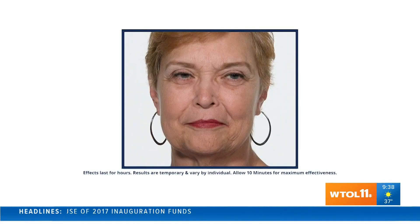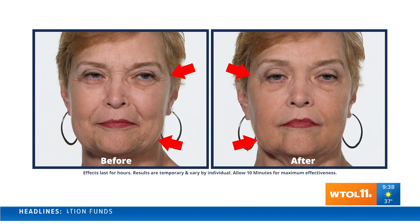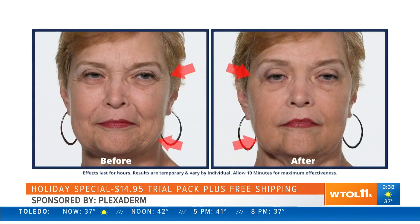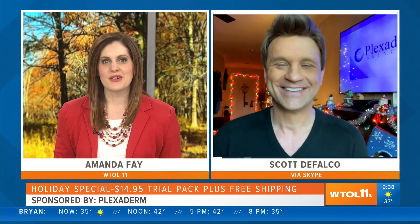Oh my gosh, wow — is that really me? It's a facelift in a jar! The holidays are upon us, and even if it's via Zoom or Skype visiting with family, none of us want to look like 2020 is getting to us. That's where lifestyle consultant Scott DeFalco comes in with his fountain of youth, Plexiderm. Good morning, thanks for joining us today.